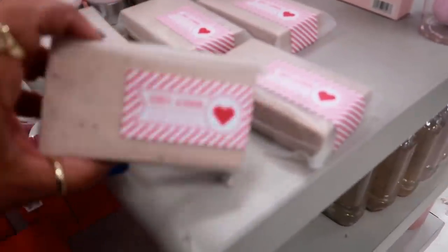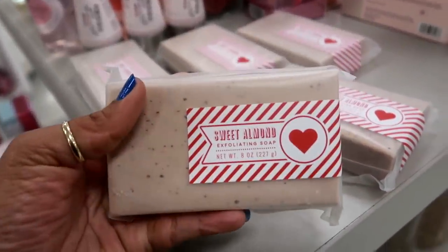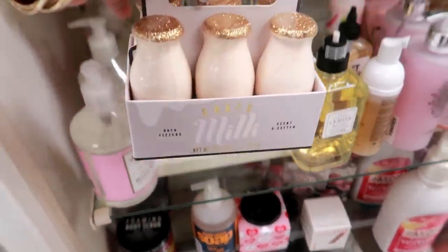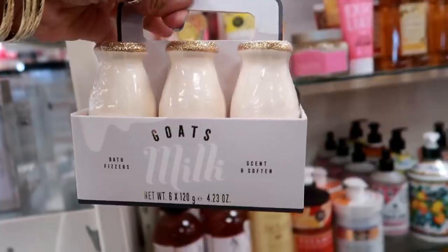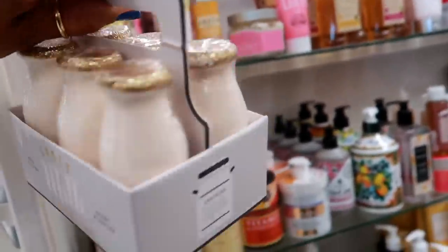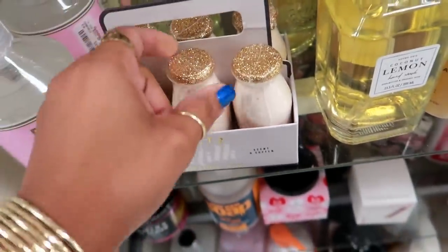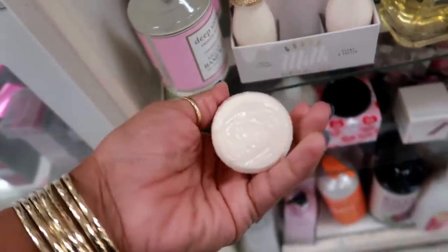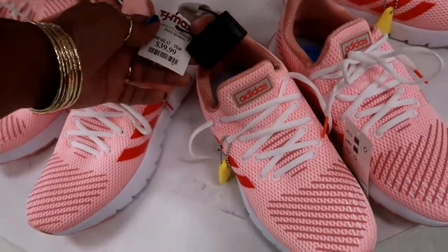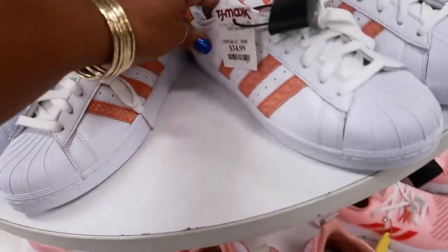Oh look at this bar of soap — I like the packaging on it. Sweet almond exfoliating soap for $3.99. Oh, how cute are these little bath fizzers? Goat's milk scent — 'Scent and Soften,' I like that. These — I don't see a price on them, and they have the little gold top. Basically it's just a bath fizzer that you drop in there. That's cute.